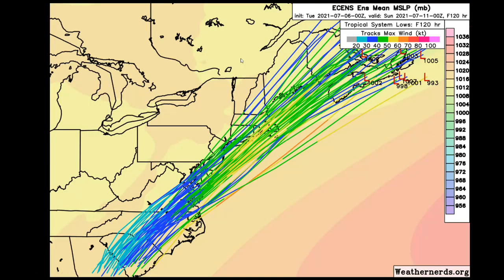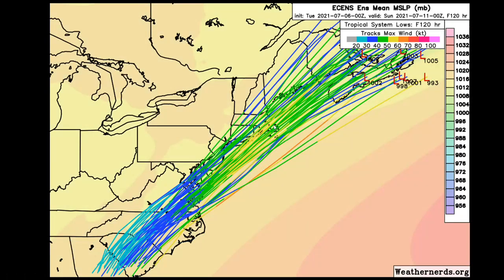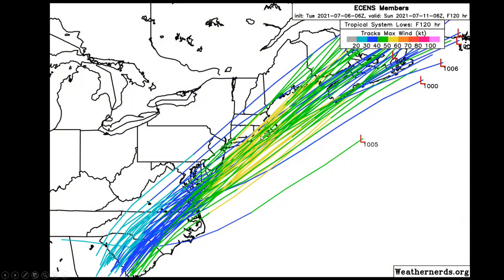Looking at the European ensemble — this is the 00Z run of the storm track — you can see as it gets off the mid-Atlantic coast it's going to strengthen again over the water with better jet dynamics. The green lines are 40 to 50 knots, the yellow lines are 50 to 60 knots, and there's one member at 60 to 70 knots. This is a mid-grade tropical system on the 00Z run. The 06Z run shows the ensembles staying the course, if not a little stronger, with more members in the 50 to 60 knot range. This is running up over southeastern New England during the day Friday and quickly gone by the start of the weekend.